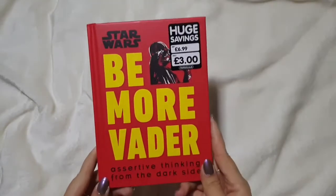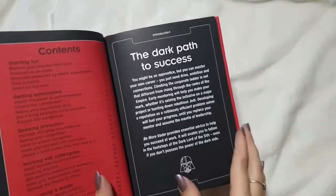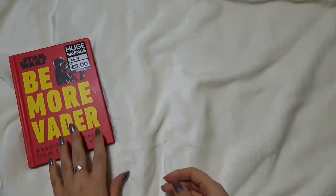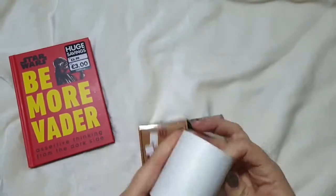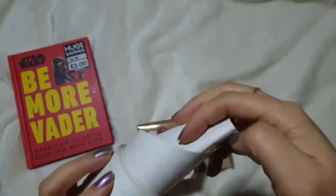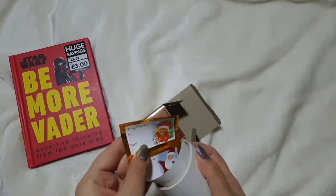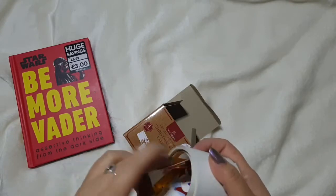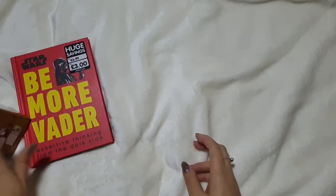At The Works I picked up this Be More Vader book for Matt – he saw it and kept chuckling so I grabbed it as a stocking filler for £3. It's got little funny quotes and ways to solve work problems. I also picked up some Christmas gift labels for £1 – you get a hundred self-adhesive ones. I'm gifting books to the children in my class and these are perfect to write Merry Christmas on and stick inside the books.